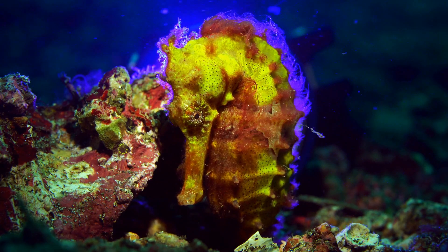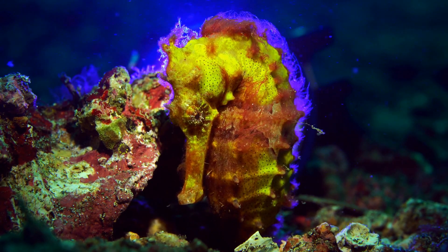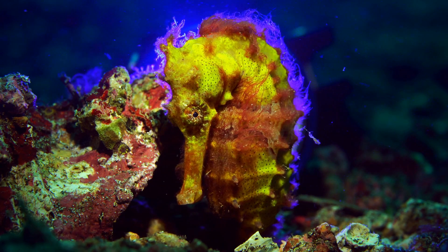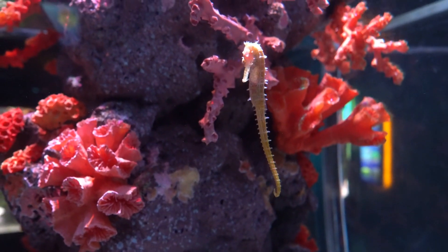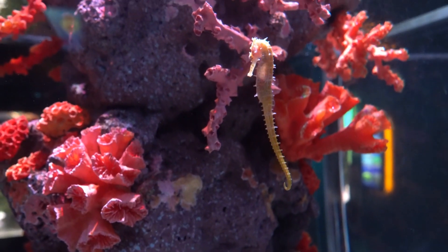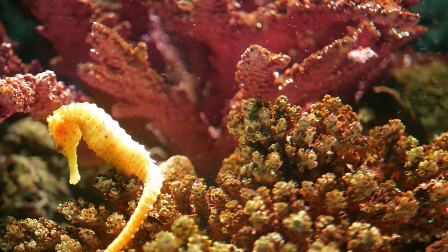Seahorses play an important ecological role in their habitats. They are considered to be a keystone species, meaning that they have a disproportionate impact on the ecosystem compared to their abundance. Seahorses are an important source of food for many predators and help to control the population of small crustaceans and other prey species.